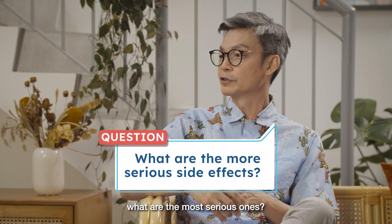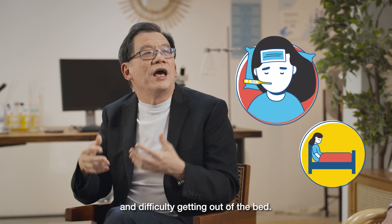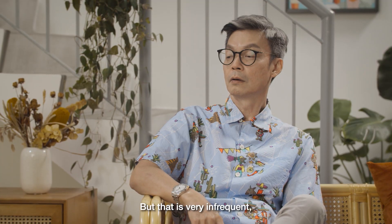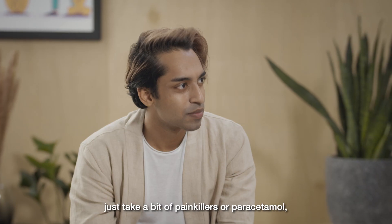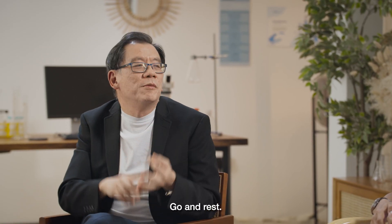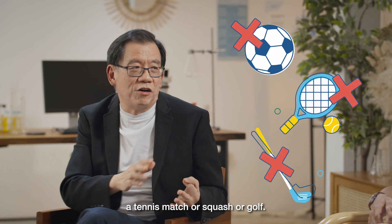The most severe thing would be some people having fever and difficulty getting out of bed. But that is very infrequent. If you do have symptoms like that, just take a bit of painkillers like paracetamol. Go and rest. Please don't try to plan and schedule a tennis match or squash or golf.